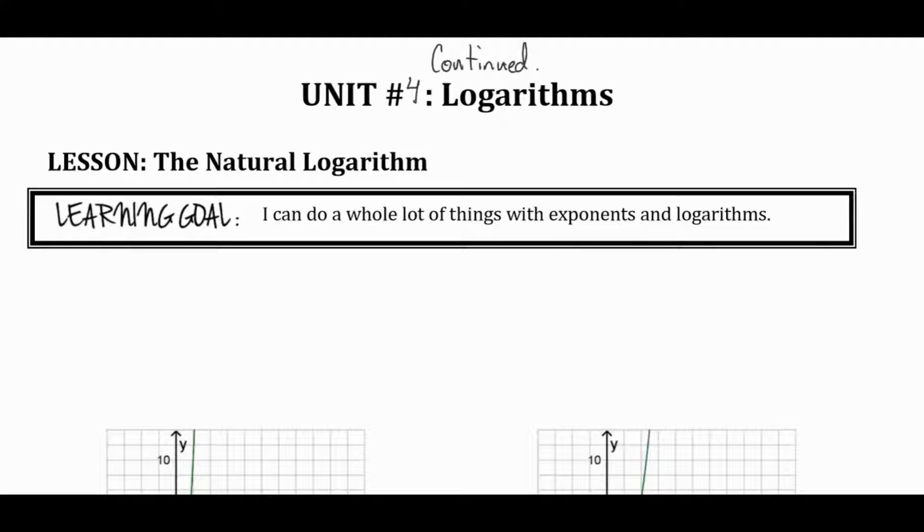We used to do these as separate units, but we're playing around with changing things. Trig is so short, we cut it even a bit shorter this year. So instead of the next unit, this is sort of unit number four continued — and it's going to be all about logarithms and exponential functions.